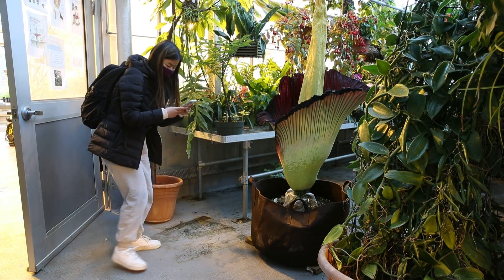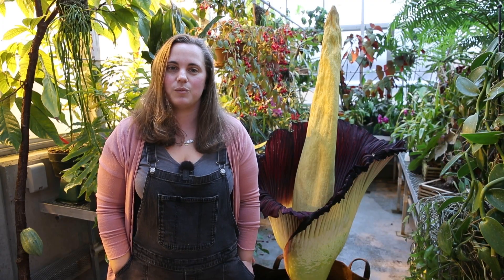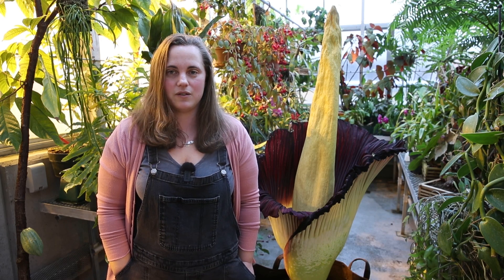It's only found in Sumatra, Indonesia. It's very rare in the wild — there are less than a thousand. One reason we're trying to show this off is so that people know what it is and try to conserve it for the future.